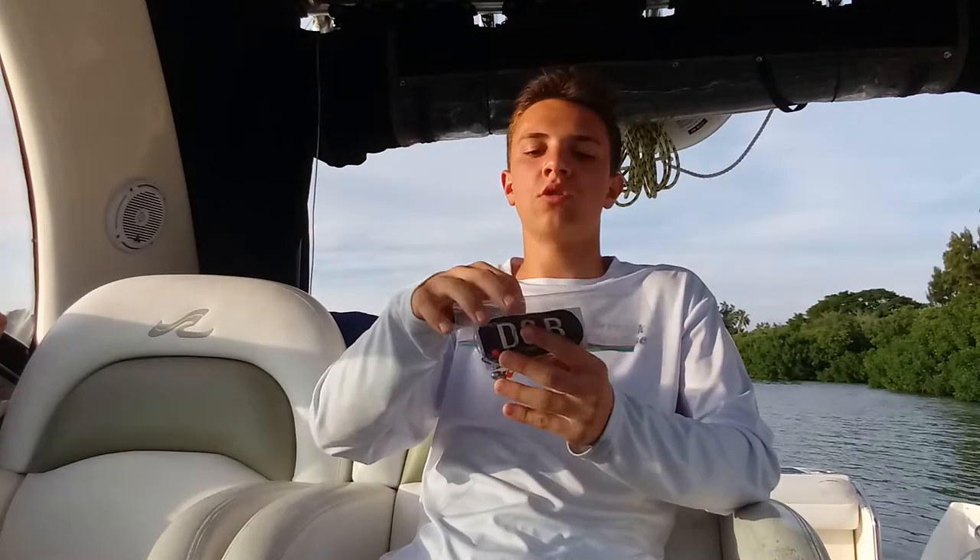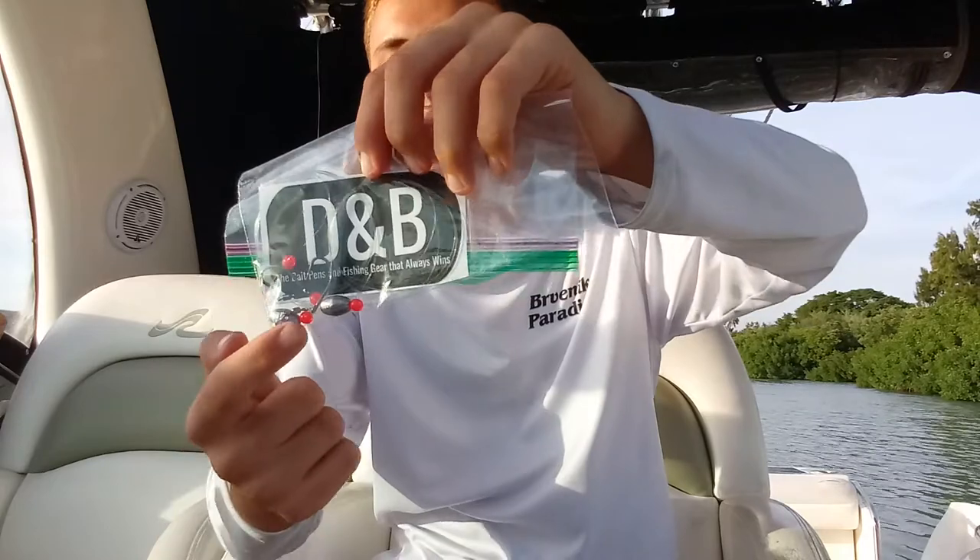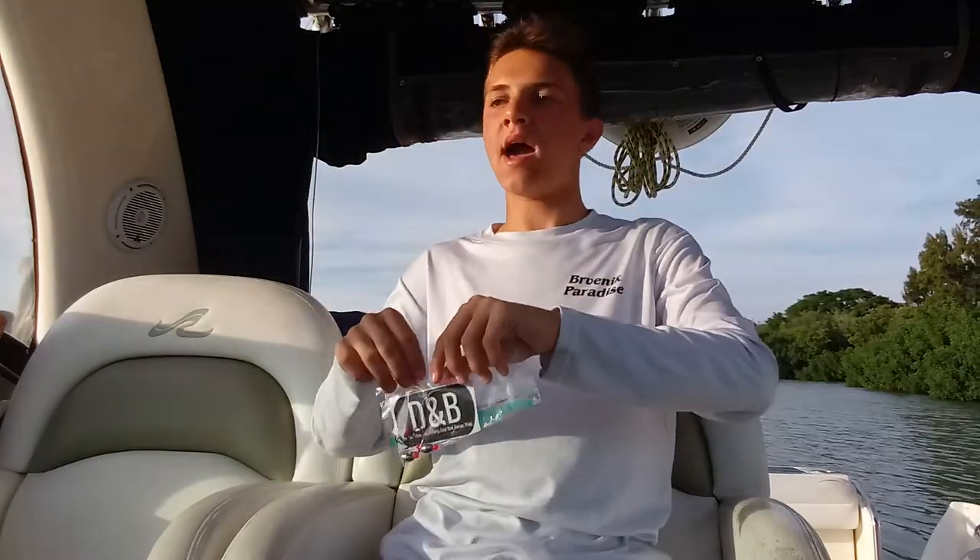Let's talk about what rig you should use. For regular shrimp — I'd recommend for smaller shrimp this D&B sheepshead rig. It's two per pack, and there are ten packs when you buy them with free shipping — that's 20 total rigs for the price of one with free shipping, which is really nice.